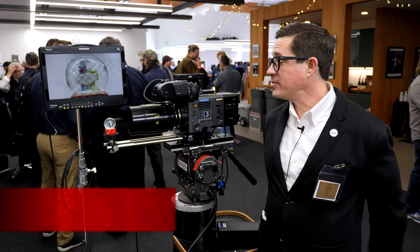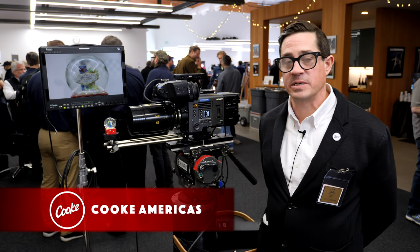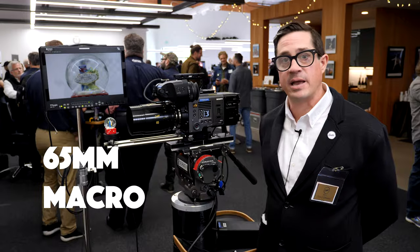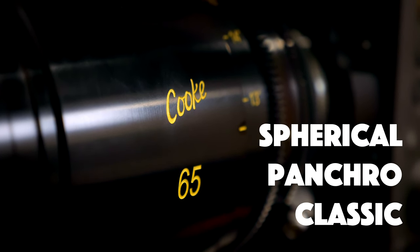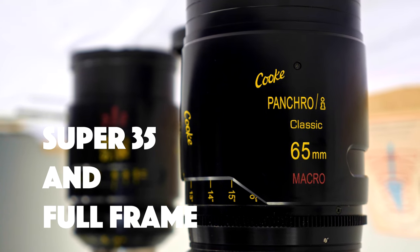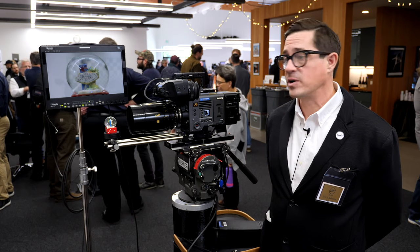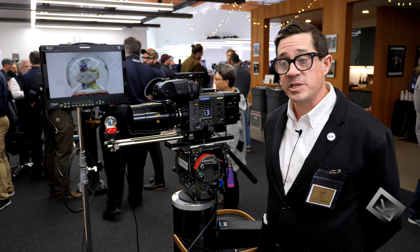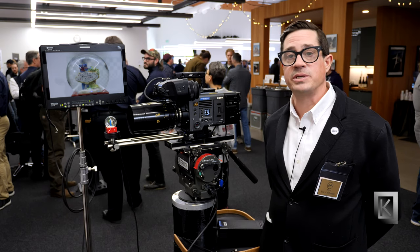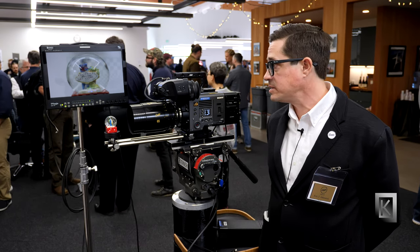What we have here is the brand new 65 millimeter macro lens from Cooke Optics, part of the Pancro Classic series. It's a spherical 35 millimeter lens covering Super 35, however because of the optical design it covers full frame as well. It can seamlessly intercut with the existing Cooke series of lenses — S4s, S5s, S7s, everything in between.